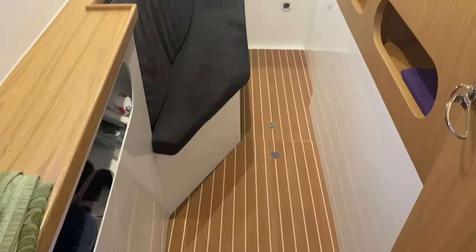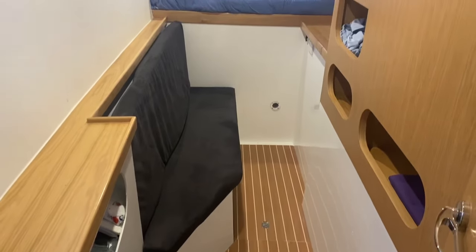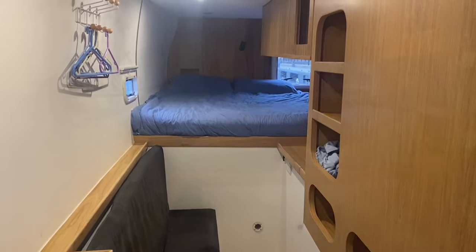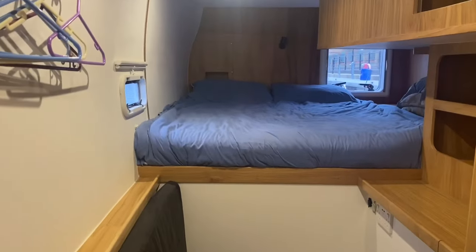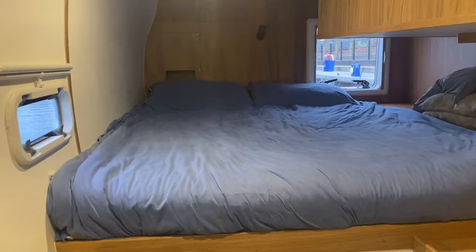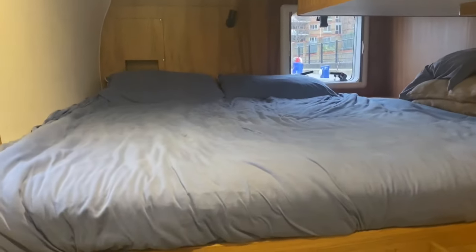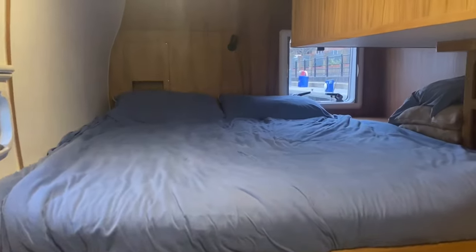Now we're into the aft starboard cabin — this is the main suite. Storage on both sides; the seat doubles as a step up to the bed. And this is a standard king-size bed, so there's plenty of room. You get nice light from the hatch at the back. Very nice, very comfortable.